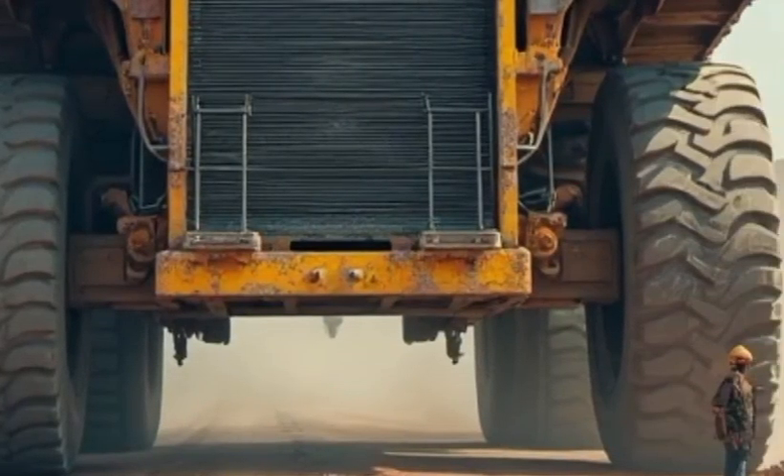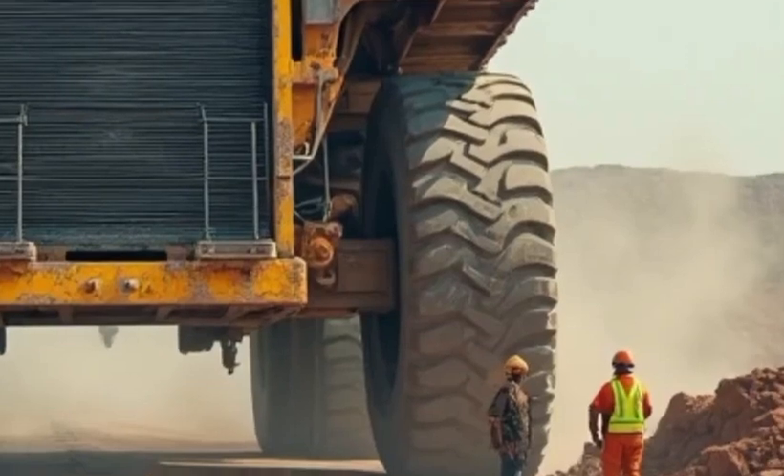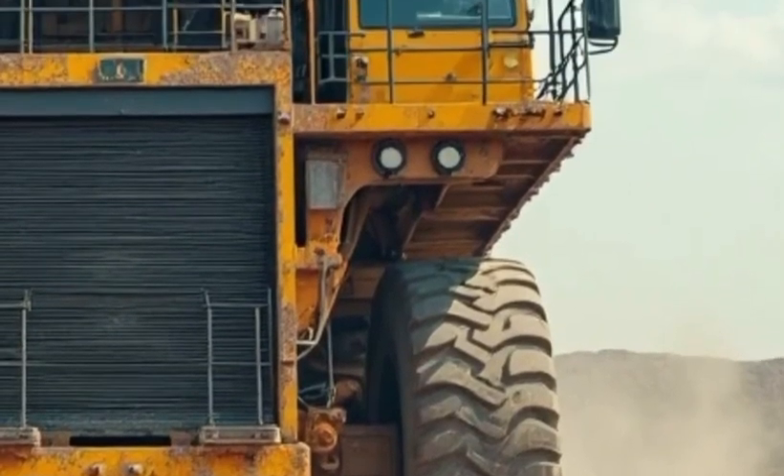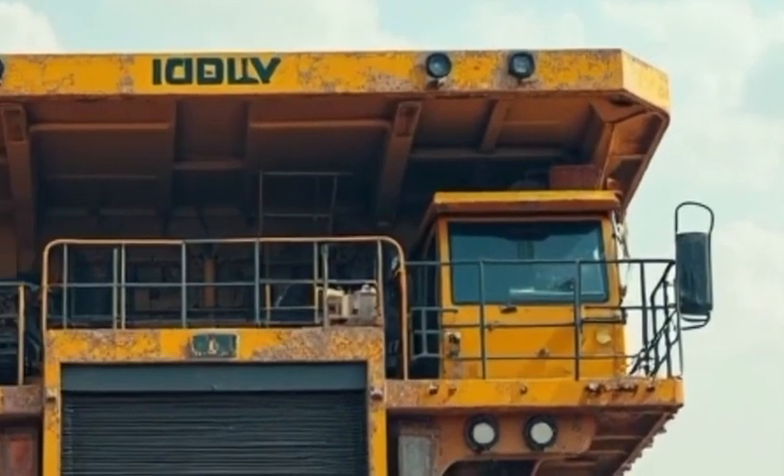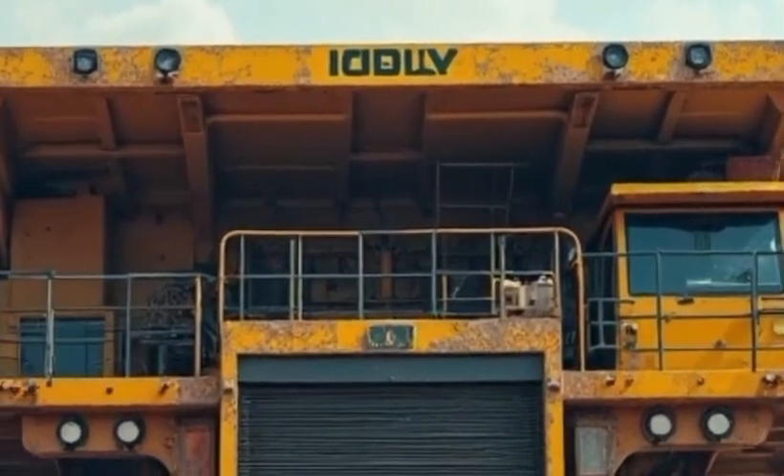Welcome to Auto's Time. The story of the Belaz 757-10 begins not in a factory, but in the heart of the Soviet Union, where mining was more than an industry — it was a lifeline.